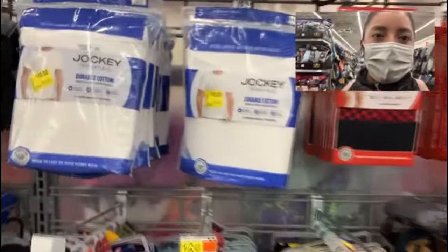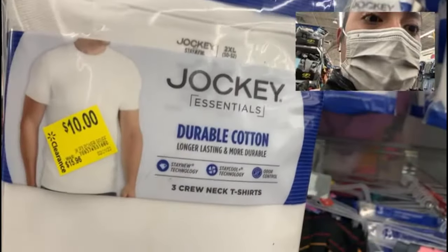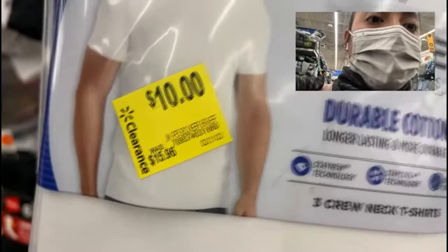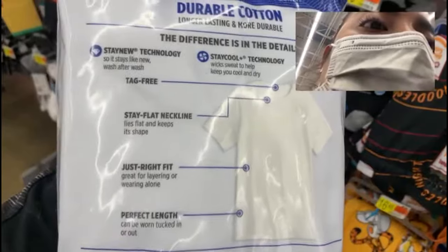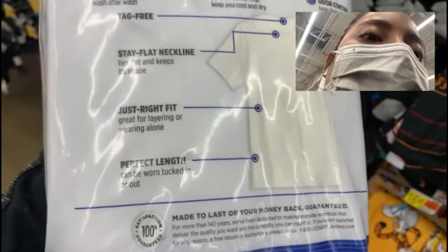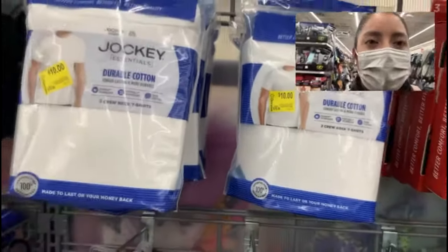While you're at Walmart, don't forget to look at the men's section. I found this Jockey Essentials product in the clearance section — these are three crewneck t-shirts made of durable cotton. Originally priced at $15.96, now in clearance for $10. They are tag-free, have a stay-flat neckline that keeps its shape, and have the perfect length to be worn tucked in or out. At my store they have 2XL, medium, small, and large available.